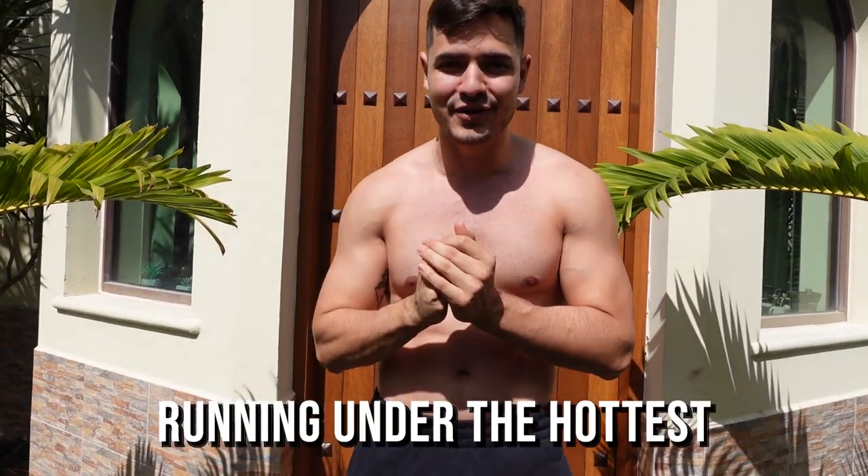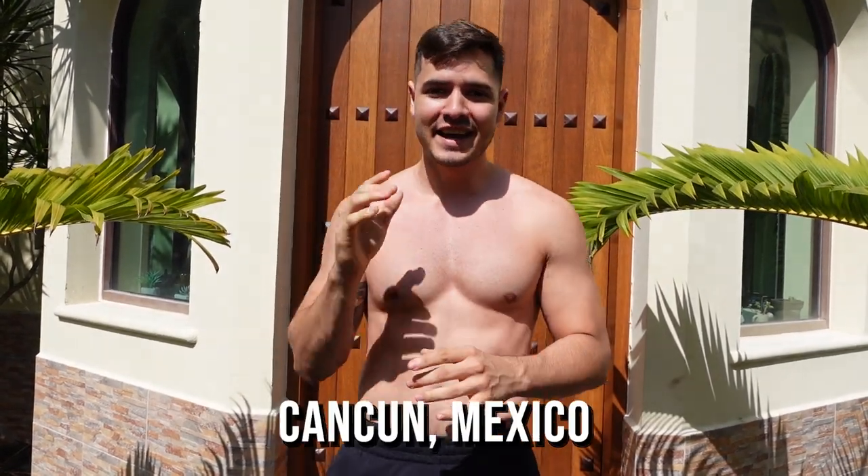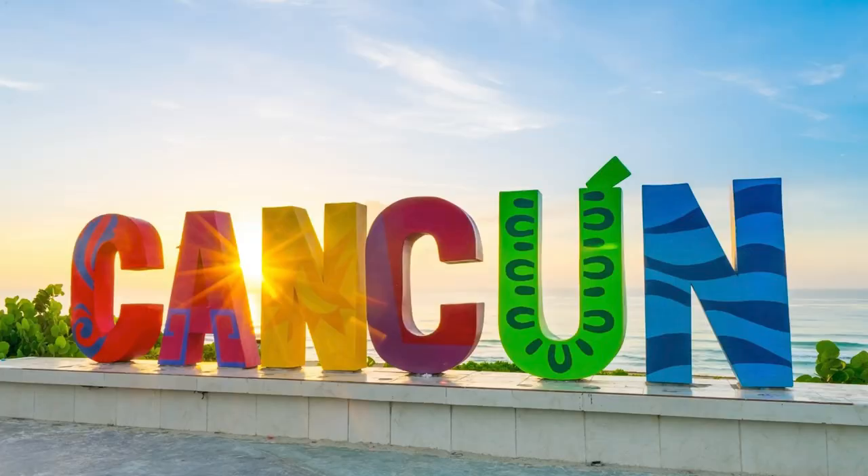What's up peeps! Today I'm going to attempt one of my hardest challenges ever on this YouTube channel — we're going to be running under one of the hottest cities in the world: Cancun, Mexico. Now it's not the hottest in terms of temperature, but it is going to be one of the hottest in terms of UV light, which is what determines how powerful the sun rays are and that's what's really going to affect us.